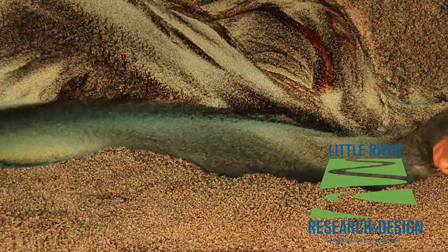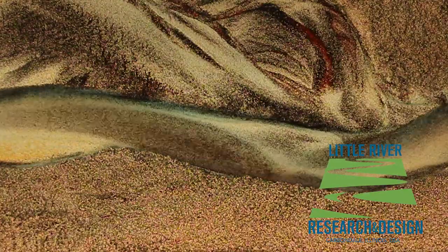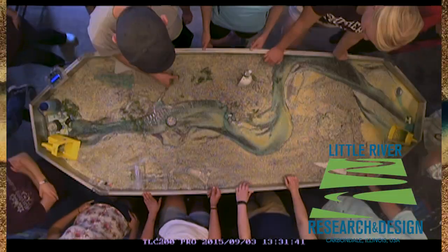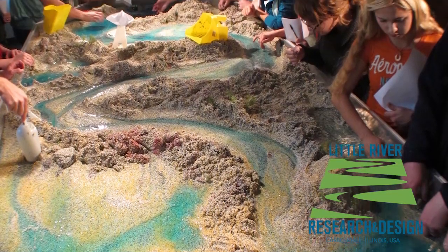The models simulate and visualize erosion and sediment transport processes that produce all aspects of river morphology. The M3 can be used by 18 students at once. The M4 will accommodate over 25.